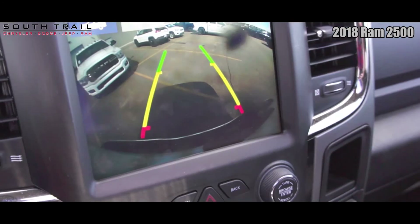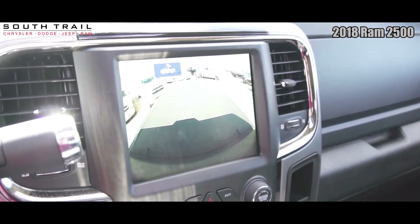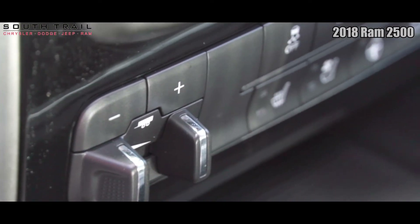This Ram 2500 also includes remote start, an 8.4 inch Uconnect infotainment system with AM/FM radio, satellite radio, GPS navigation, Apple CarPlay and Android Auto, and an Alpine sound system.